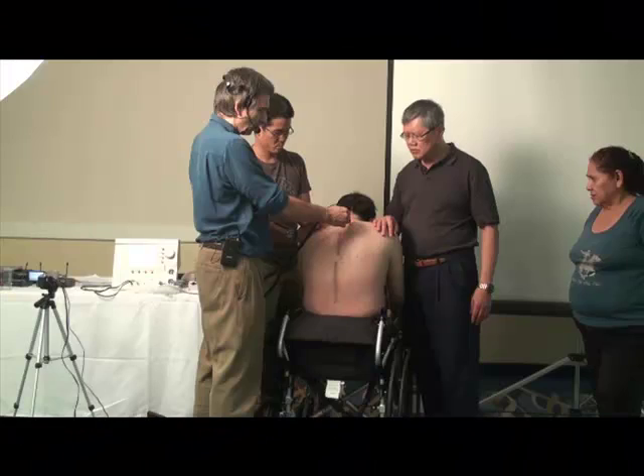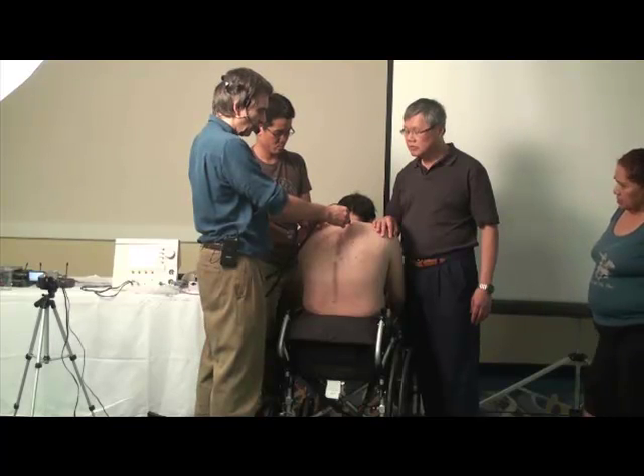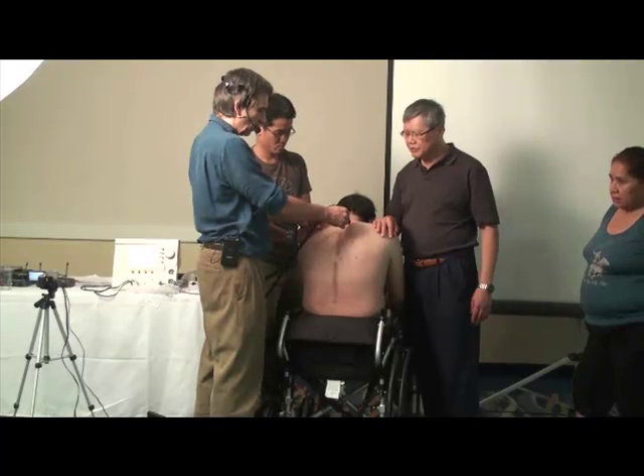He lost all his control from his waist down. The past year he's had three laminectomies and he's unable to move it very much — it's very rigid. This light is like direct food for the autonomic nervous system — the microcurrent light. It actually helps regulate through the ganglias.